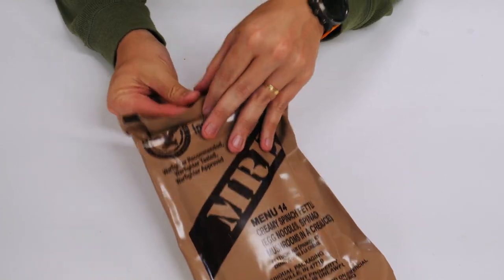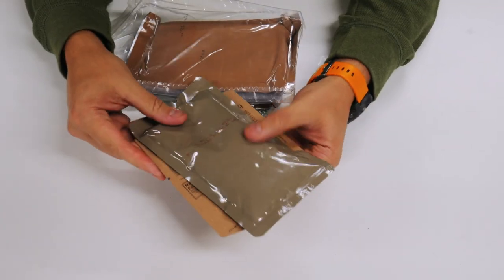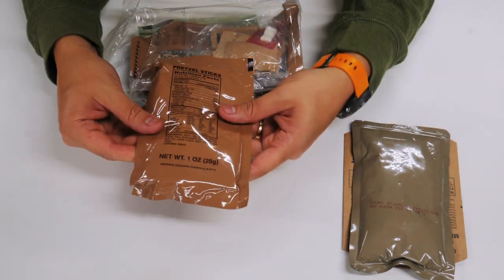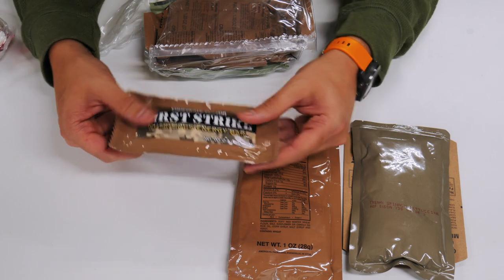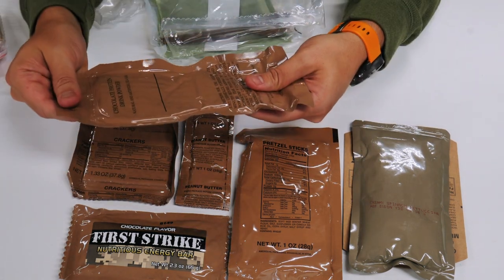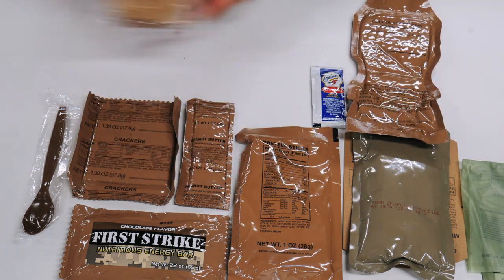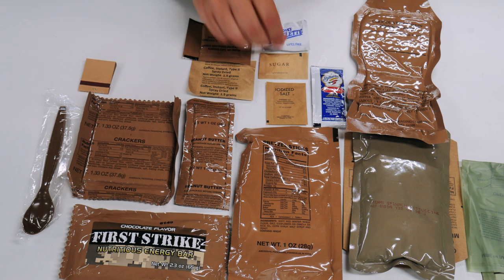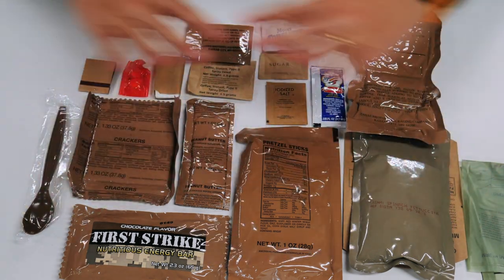Let's see if we can open it with the peelable seal. As usual, we've got our main meal — Creamy Spinach Fettuccine — and we're going to put that over here along with its cardboard case, which we use to heat it up. We've got some pretzel sticks, and these feel really small. We've got another First Strike Nutritious Energy Bar, chocolate flavor — we've had that before and it's not too bad. We've got peanut butter, some crackers, chocolate protein drink powder, our MRE spoon, some pepper sauce, a beverage bag, and our FRH. The accessory packet has salt, sugar, coffee instant type 2, creamer, matches, moist towelette, toilet paper, and some gum. We're going to get everything warming up in the FRH.